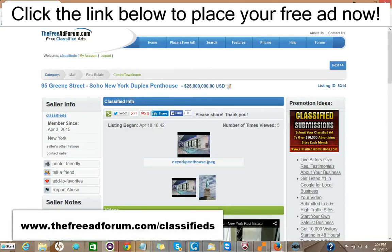Hi, this is Matt from the freeadforum.com classifieds. If you are a real estate professional, I'd like to invite you to place your free or upgraded ad on our site. We have a special section just for real estate agents, and I'm going to show you the site here.